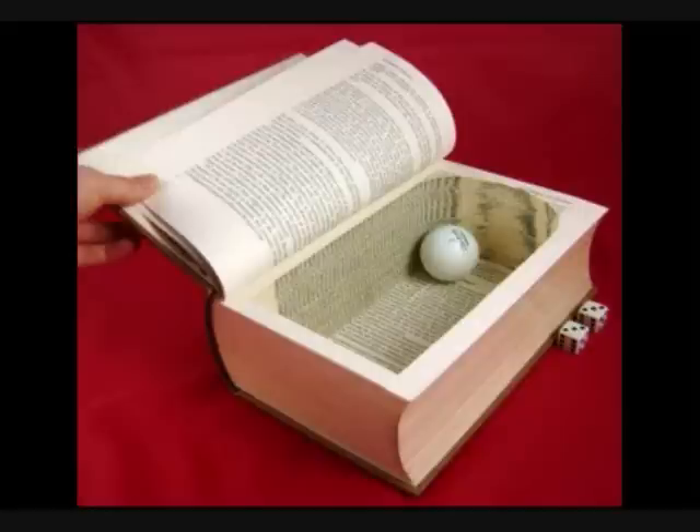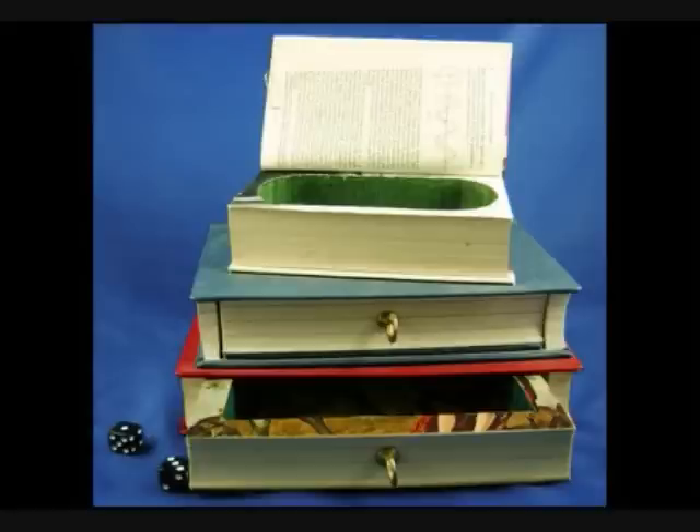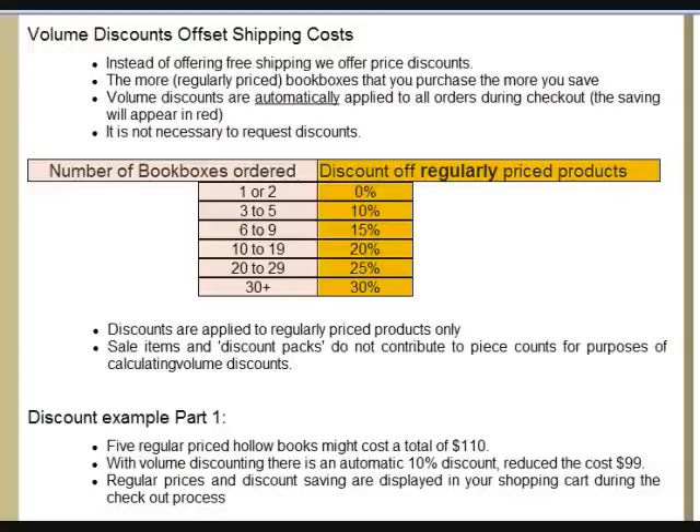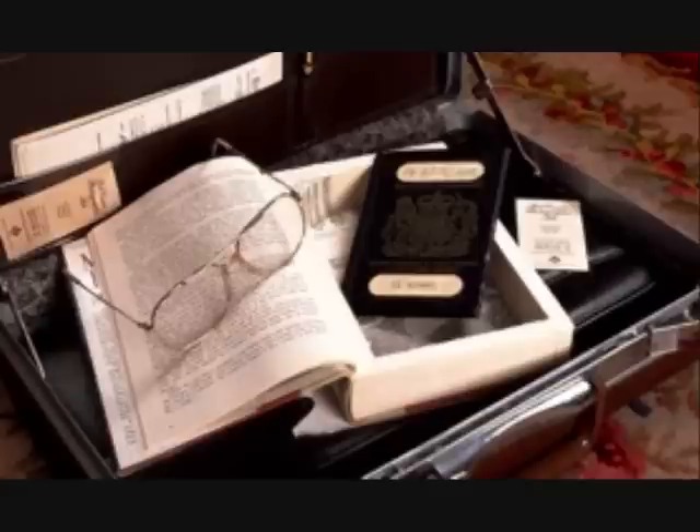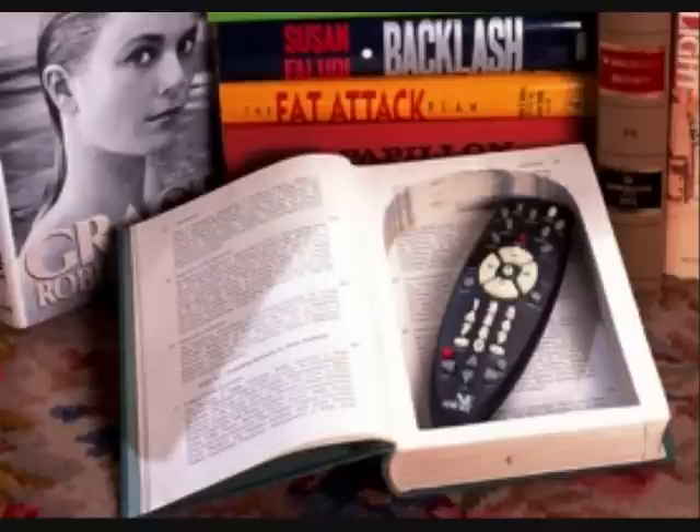Sale items are regularly available with links easily found on our home page. Volume discounts are available to everyone. Any time you purchase three or more regularly priced items, you receive a discount of 10%. The more items you purchase, the higher the discount, up to a maximum of 30%. Providing discounts is our way of contributing to the cost of shipping. Your discount will be automatically calculated and deducted from the purchase price when you are checking out.